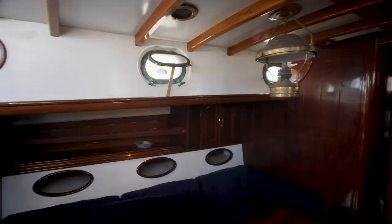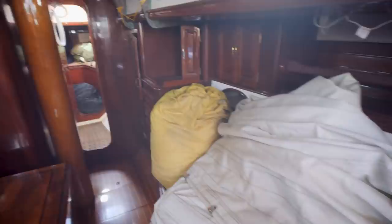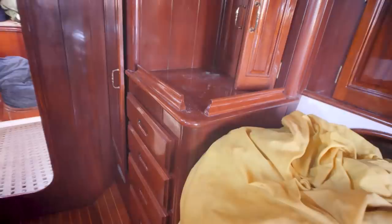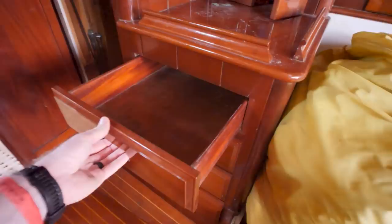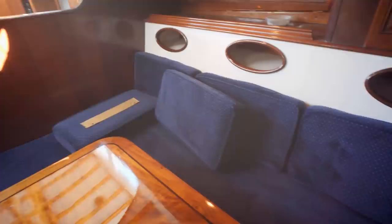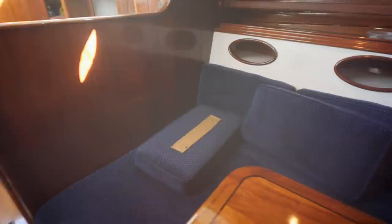A lot of the wood in this boat is in pretty good shape — surprisingly good shape. Look at the gloss on that. Cedar-lined lockers, some drawers — it's just really cool. This would be an awesome project for somebody. Here's the mast — look at that wood, very very cool. The table is just beautiful.